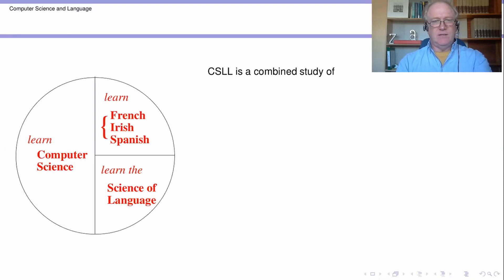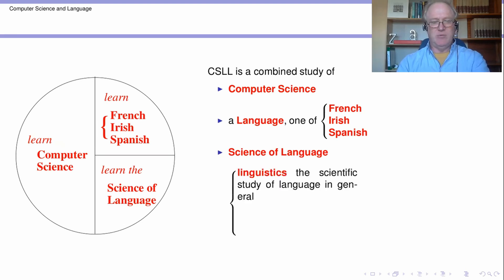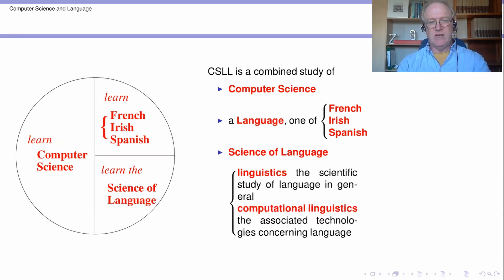CSLL, the Computer Science, Linguistics and a Language degree, is a combined study of Computer Science, a language which will be either French, Irish or Spanish, and the Scientific Study of Language. Linguistics is the name people give to the Scientific Study of Language, and this will also involve Computational Linguistics, which is kind of the technological payoff from that scientific study in making computers do cool things with language. There on a single slide is the basic idea of the degree.